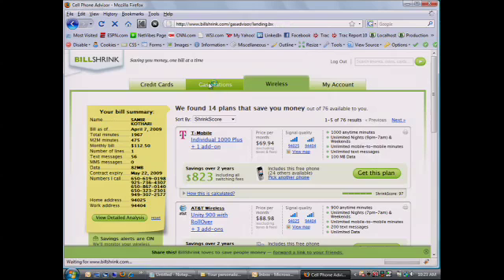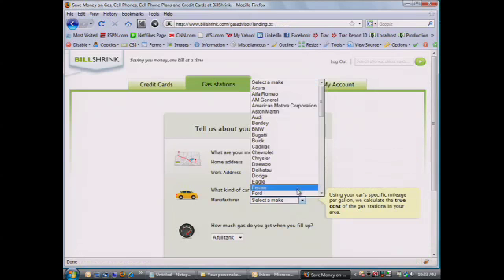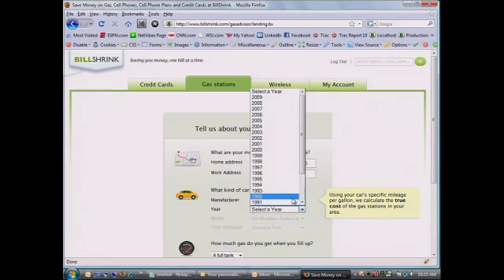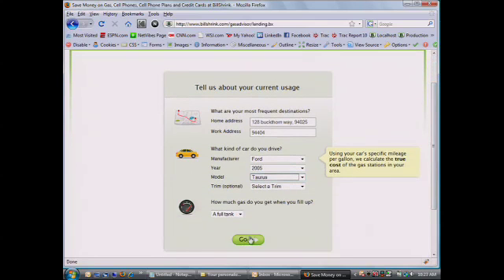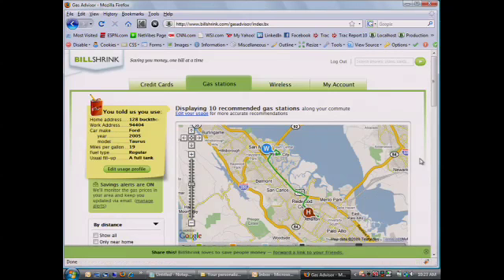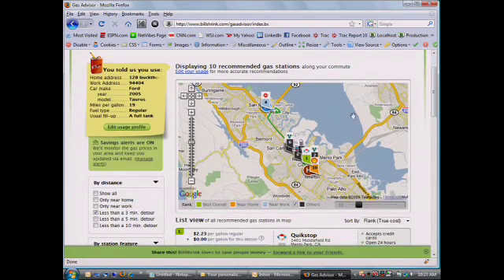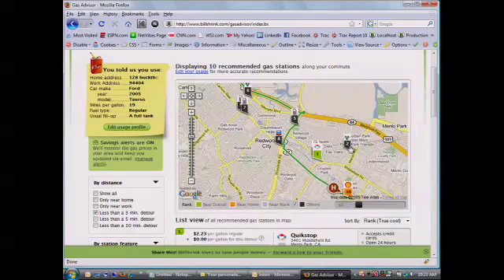The third vertical we just launched about three weeks ago is gas savings. Again, everyday bills — how do we personalize the experience to help you save money? Pulling in from your bill is your home address; we put in your work address for the coverage maps, and the type of car that you drive. We'll pull every gas station between point A and point B, and calculate what it really costs to drive to each one. You know those people who drive 5, 10, 20 minutes out of their way for the best gas price — we do the math for you.